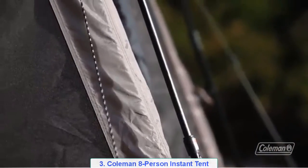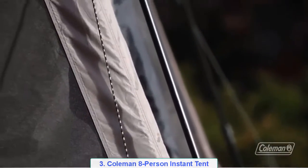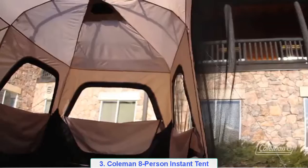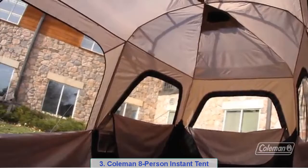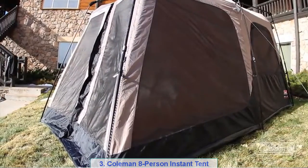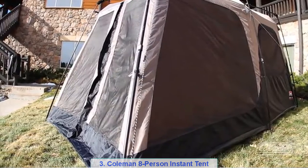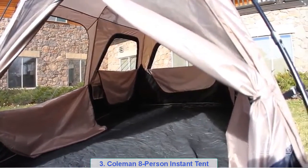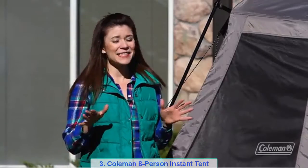Heavy-duty fabric, twice the size of standard nylon, will stand up to the wind even better. Inside, large windows are open for incredible ventilation. This spacious tent has a six-foot-four-inch center height, so most adults are able to stand and move around. There's enough room for two queen air beds or eight people. It goes down in under a minute as well. We hope you enjoy camping and we'll see you outside.